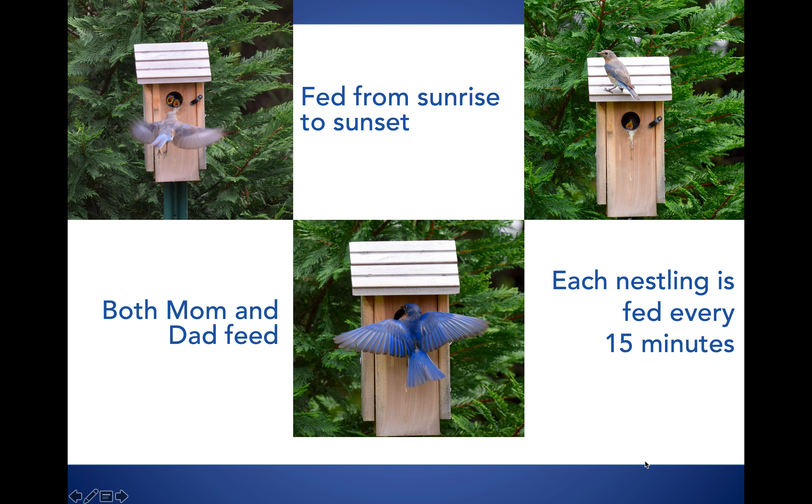Sometimes babies continue to want to be fed, and you can see this baby yelling, 'Dad, are you listening? I want food!' This picture really sums up how difficult it is to be a parent. Notice the dad on the right — his feathers are all worn out and shabby looking — but the baby on the left, his feathers glisten and are nice and sleek.